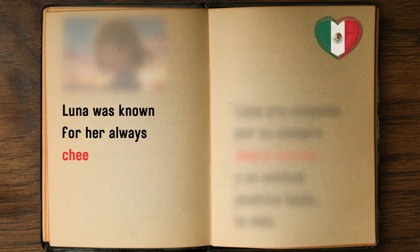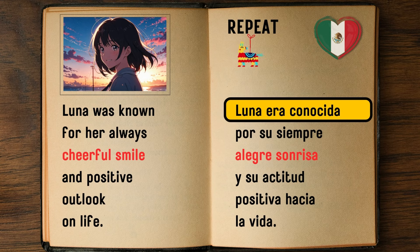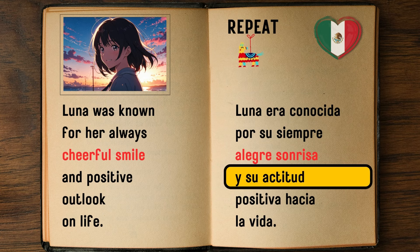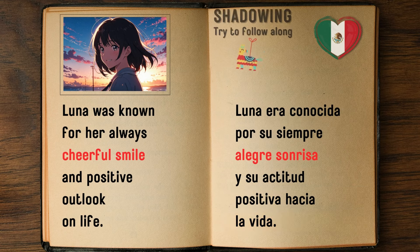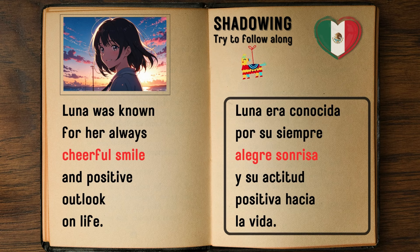Luna was known for her always cheerful smile and positive outlook on life. — Luna era conocida por su siempre alegre sonrisa y su actitud positiva hacia la vida.